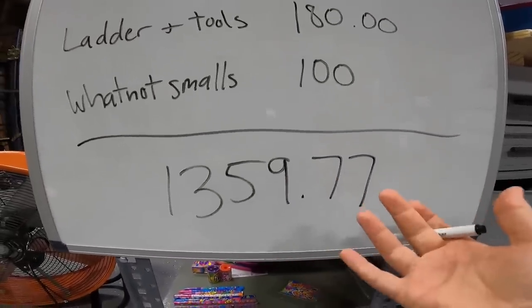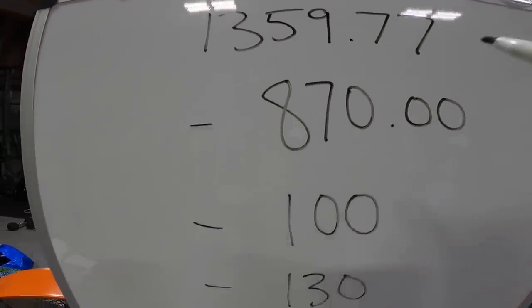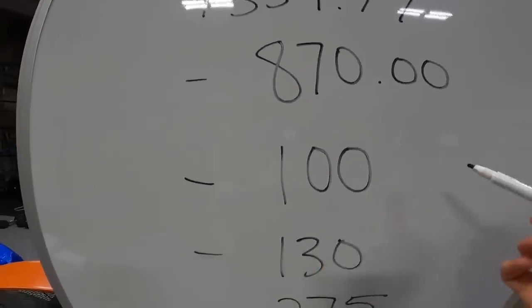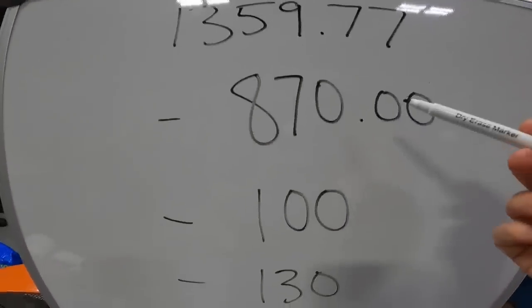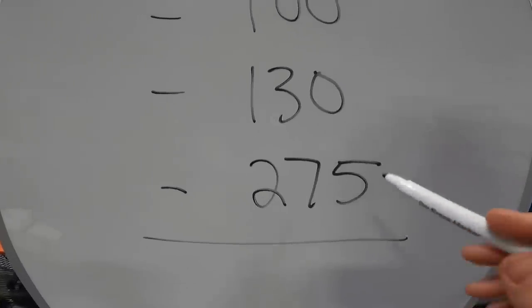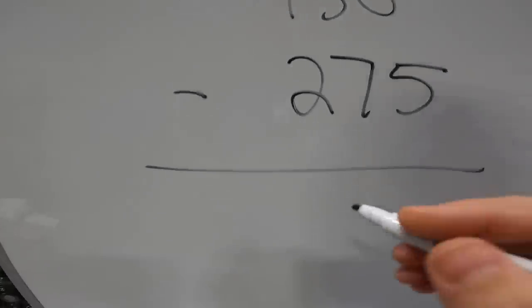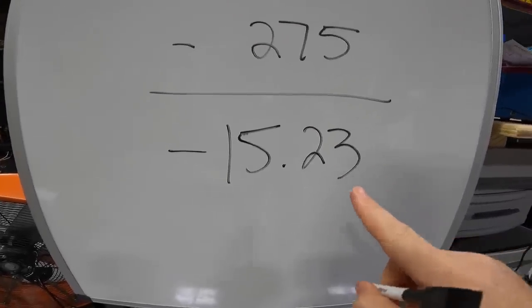Net revenue so far is $1,359.77. We paid $870 for the unit, we lost our $100 cleaning deposit — we had a lot of trash we didn't want to deal with so it was worth it to lose the deposit. We paid $130 in auction fees to the website, and the U-Haul with gas was $275 total. That leaves us $15.23 in the hole — but we still have a ton of stuff left to sell.